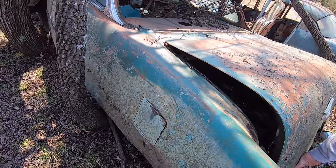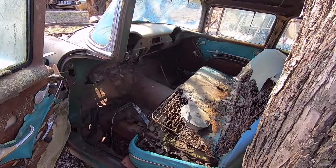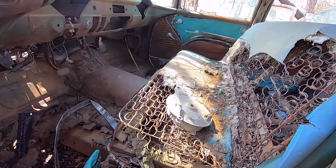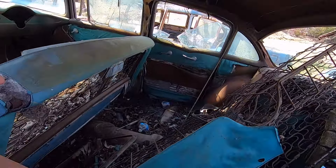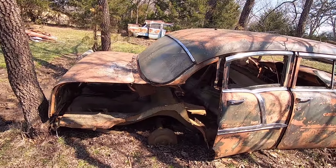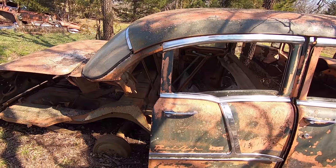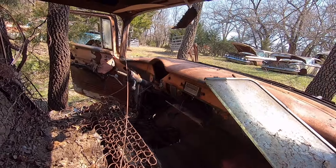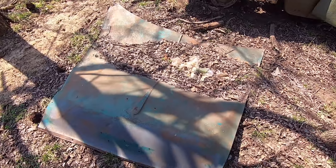Somebody sat in there and drank beer. The bin tag's gone. Somebody stripped this little girl out pretty good. This is one of the rare two-door 55s. People have been out here hacking them up, that's for sure. Look at that 55 hood — what a shame. Somebody ran over it, looks like.